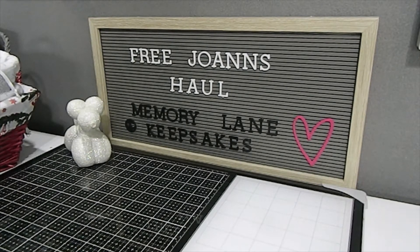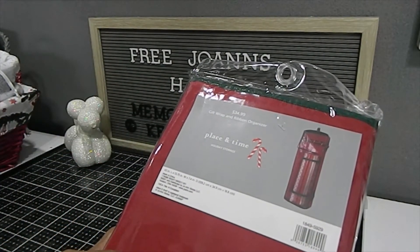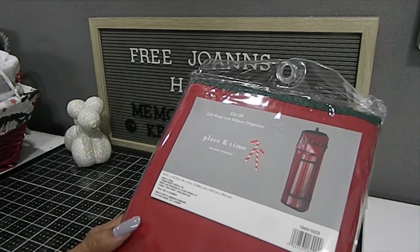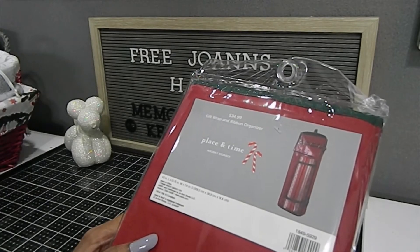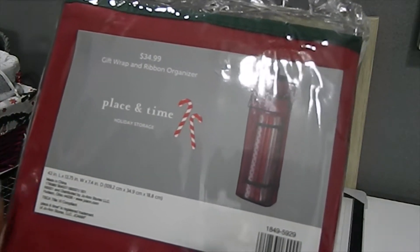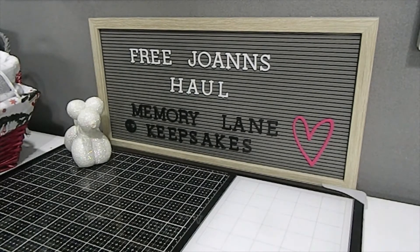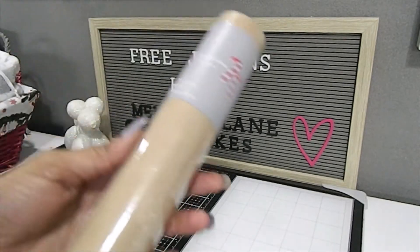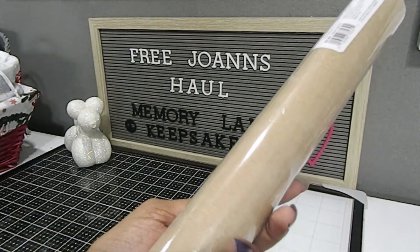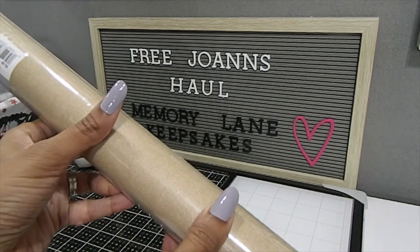I also got this gift wrap and ribbon organizer, which retails for $34.99. It's by Place and Time holiday storage — most of the items they were trying to get rid of were Place and Time items. It's a really big bag, about 43 inches long, so I'm really thankful for that extra storage since I have a lot of ribbon and wrapping paper. I also found two rolls of holiday gift wrap — 25 square feet of brown wrapping paper — and those retail for $5.99 each.